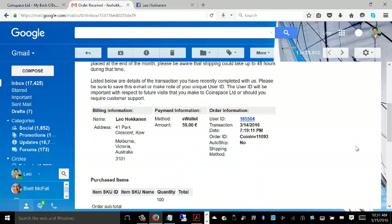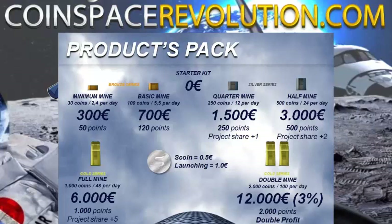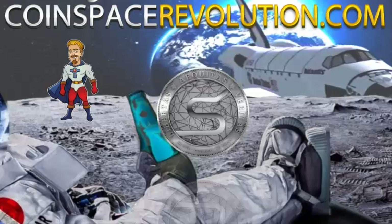I'd like to tell you about project shares and profit sharing. If you purchase a 12,000 double mine, you'll receive 12 project shares. Of all the profit the company makes, 50% will be given back to the members. So if you have 12 profit shares, you'll be able to receive 12 parts of that 50% of the profit that the company makes.